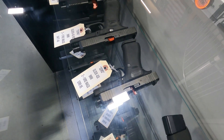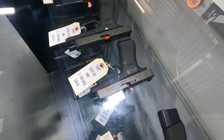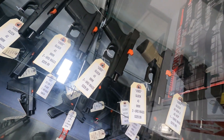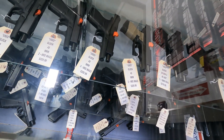Also have a Glock 43X, comes with two 10-round mags, $399. I have a good assortment of Glock 43s that came in — looks like five of those, all for $329. You might want to stop by and check those out.